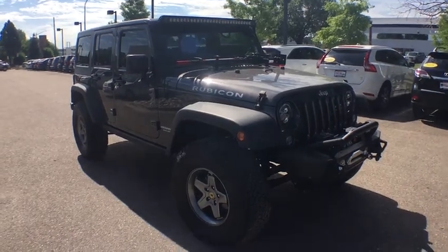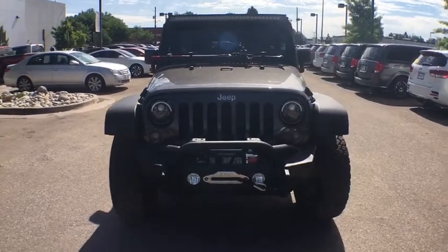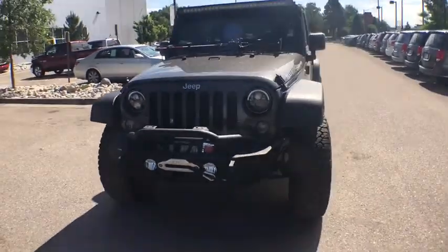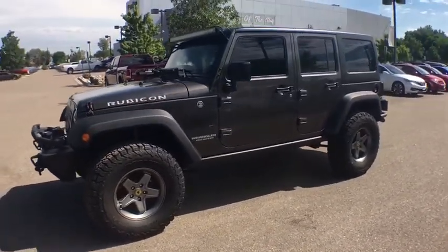The 2017 Jeep Wrangler. Few vehicles are better off-road than a Jeep Wrangler. This is the one that started it all — traceable to the original Jeep, the Wrangler is the very symbol of off-road capability.